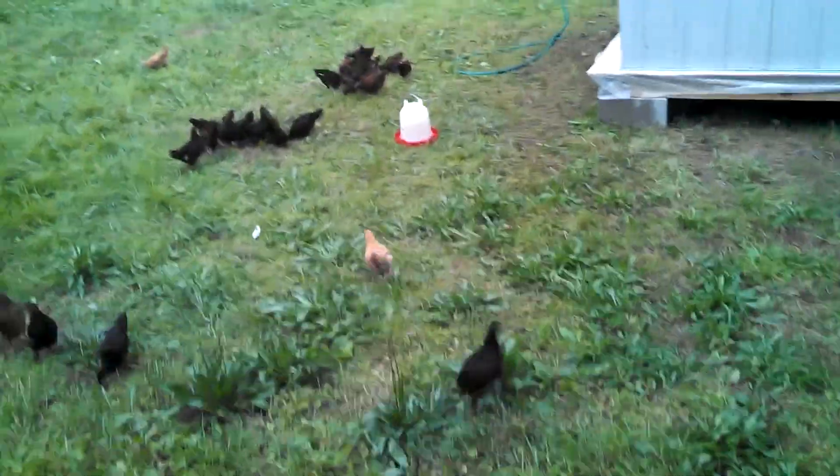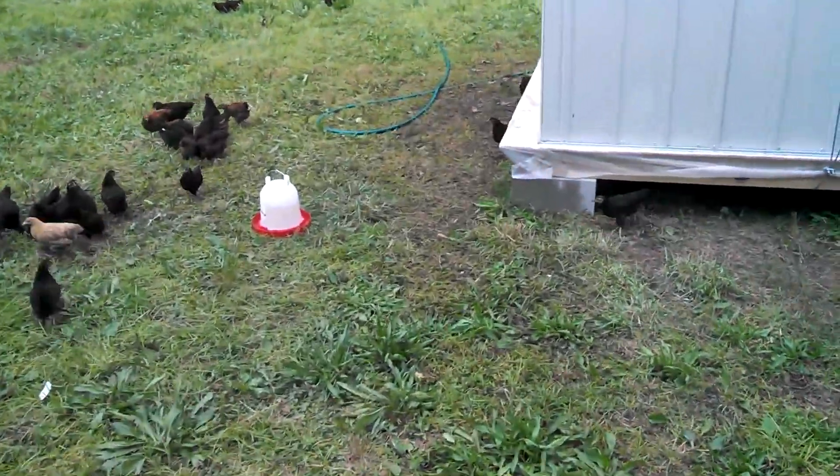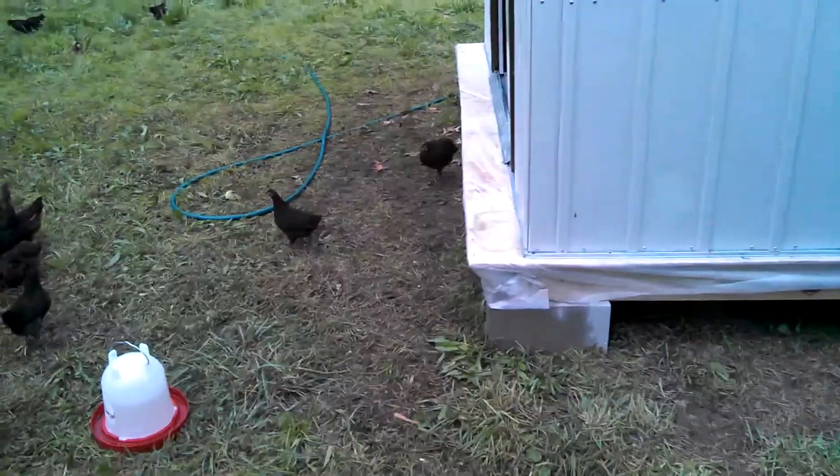My back is killing me. I think I did something to my back. I've got a little brace on right now, so I'm going to take it easy over the next day or two.